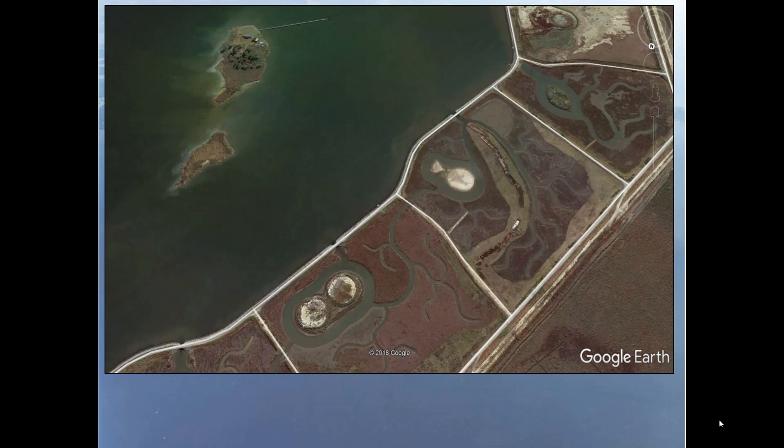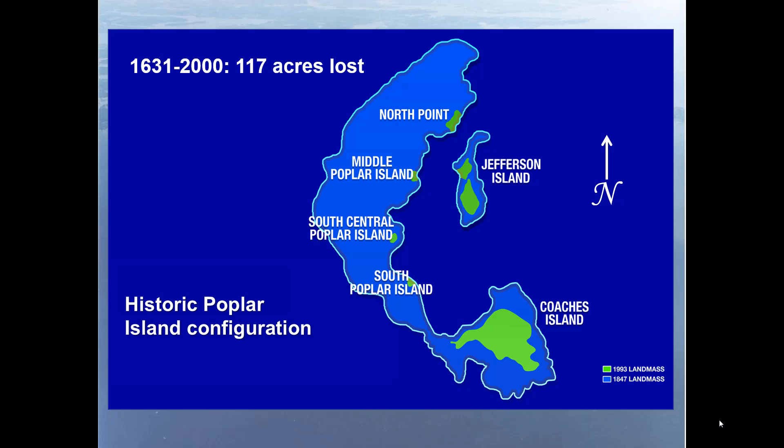Today, you can see those barges are right here, and that's that little remnant. You can see what a big difference it's made from 1994. Another graphical representation of island loss: from 1631 to 2000, 117 acres have been lost. The blue represents what this was in 1847 — the earliest known map with actual acreage data — and the green represents what was there in 1993.